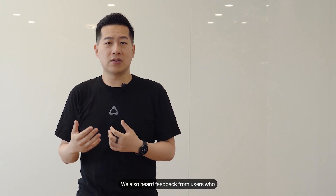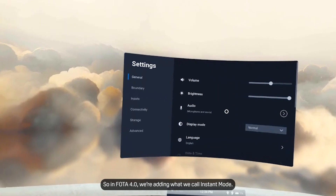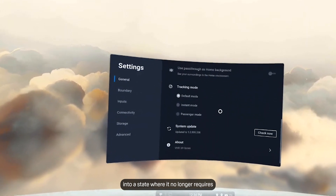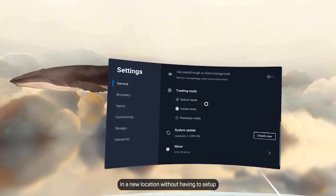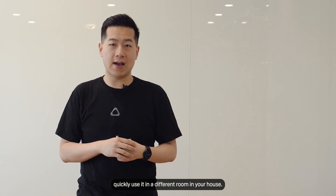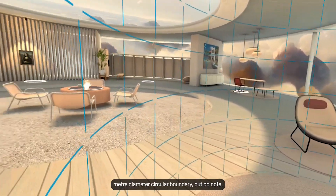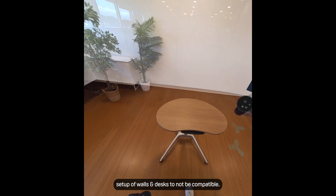We also heard feedback from users who frequently use their headset in different spaces and asked for a way to put on the headset and immediately start using it. So in Photo 4, we're adding what we're calling Instant Mode. You can turn on Instant Mode inside the tracking settings and it'll switch tracking into a state where it no longer requires room setup — it's just constantly tracking. This means you can quickly use Vive XR Elite in a new location without setting up each environment, perfect for quickly using it in different rooms in your house. Note that since this mode never creates a map, experiences that require mixed reality setup of walls and desks may not be compatible.